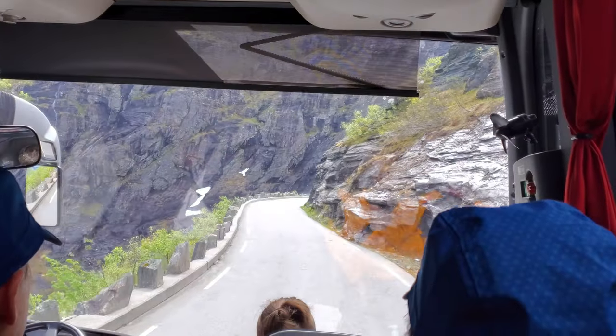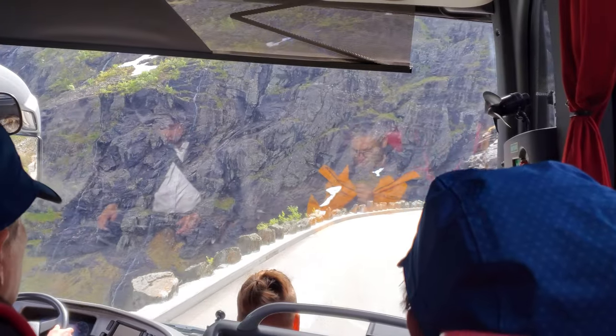Let's enjoy the super epic waterfall that is around the corner.